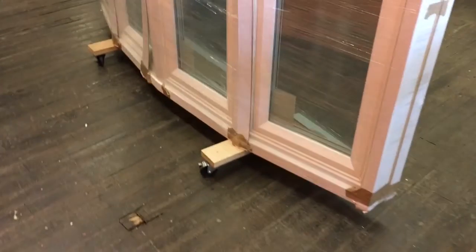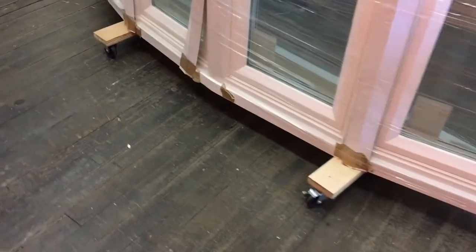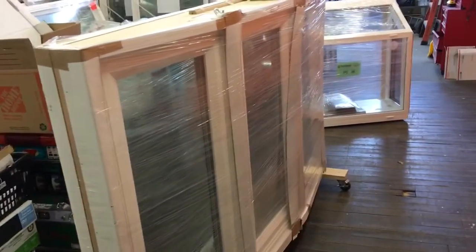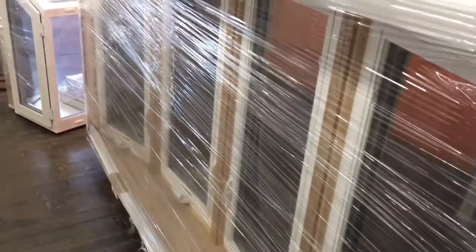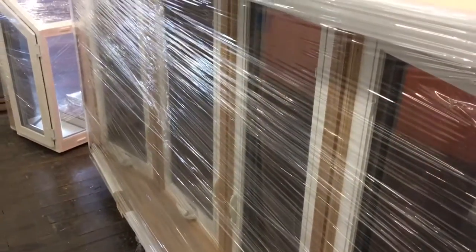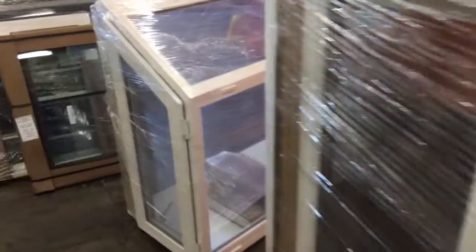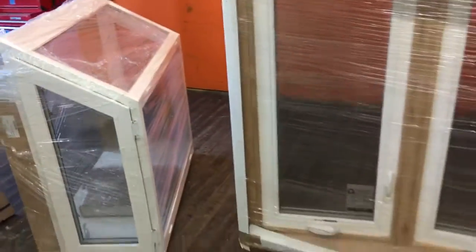When they deliver it, they actually deliver it on casters. It's a four-unit bow — I believed it was two fixed casements and two operating casements, but actually this is all four operating casements. Nice unfinished birch interior. So that's the garden window and a bow window.